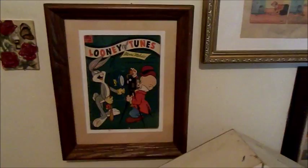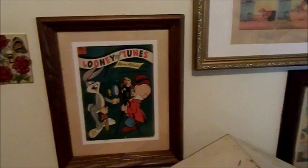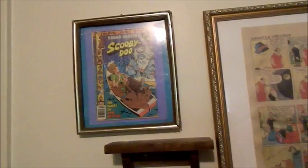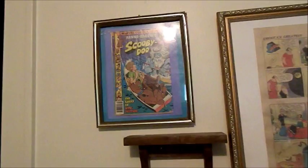Bugs Bunny, Elmer Fudd, and so many other characters that we grew up with are simply awesome. By the way, all these things I added myself. Above Looney Tunes is Scooby-Doo, and this book I believe is from the 1980s — not from my childhood, but I still love Scooby-Doo. I became aware of Scooby-Doo through my stepson David. This one was when it was being published by Marvel Comics — it was also published by Gold Key and DC at one time.